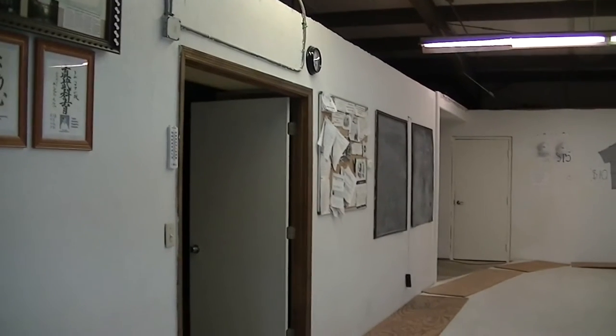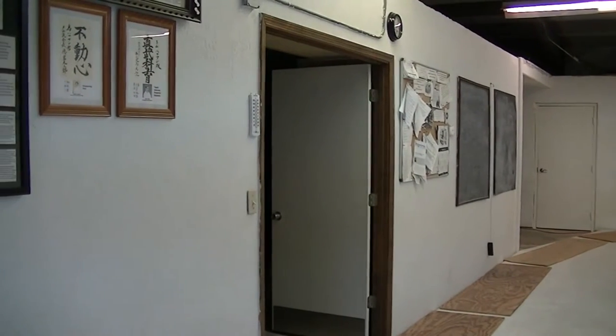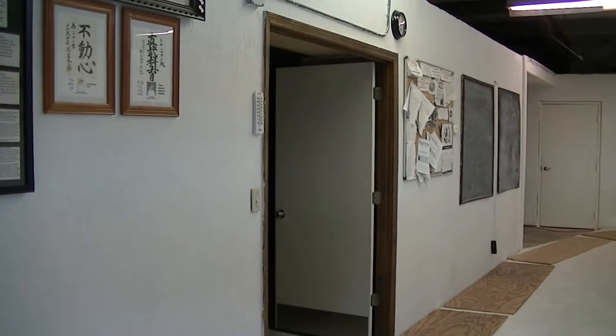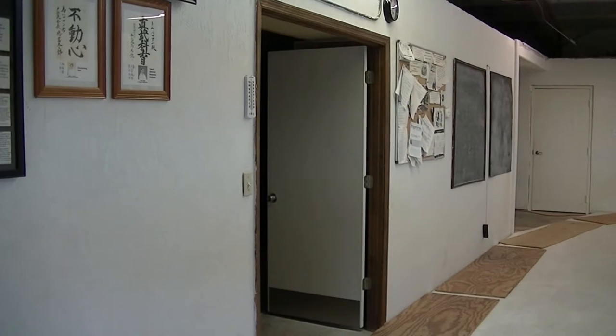Moving around the dojo, this is a room where we have our water, storage, and sometimes a changing room. I have some other changing rooms farther in the back that are still under construction.